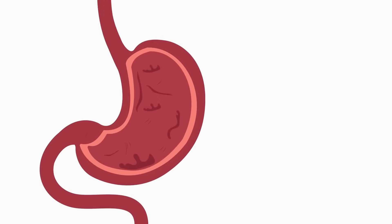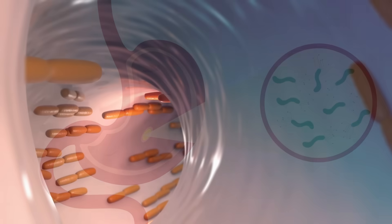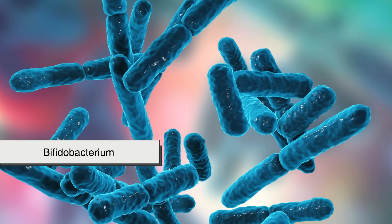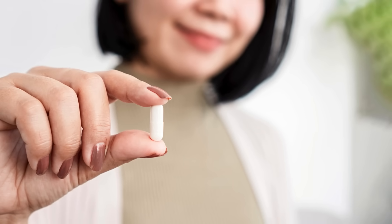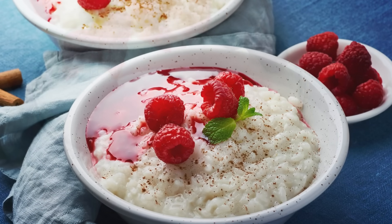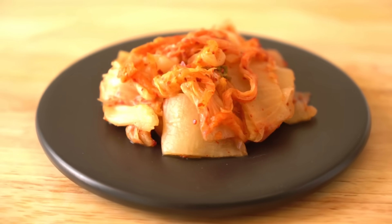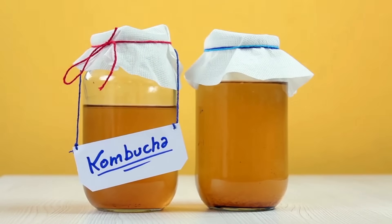They help keep harmful bacteria in check, assist in digesting food, and even support your immune system. You've probably heard of strains like Lactobacillus and Bifidobacterium. These are the star players in many probiotic supplements and fermented foods. Yogurt, kefir, sauerkraut, kimchi, miso, and kombucha are all examples of probiotic-rich foods.